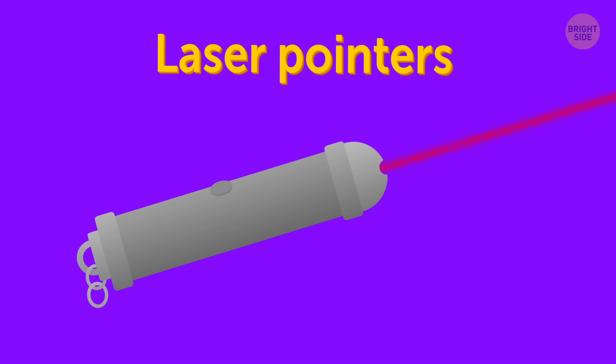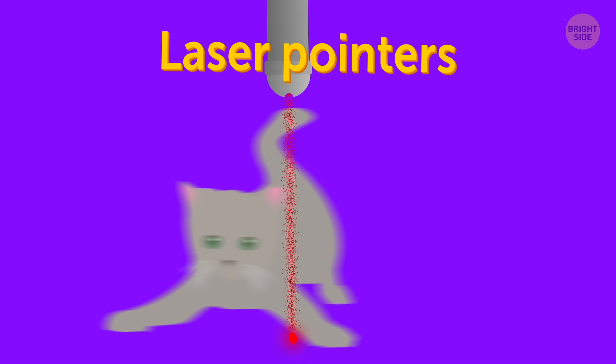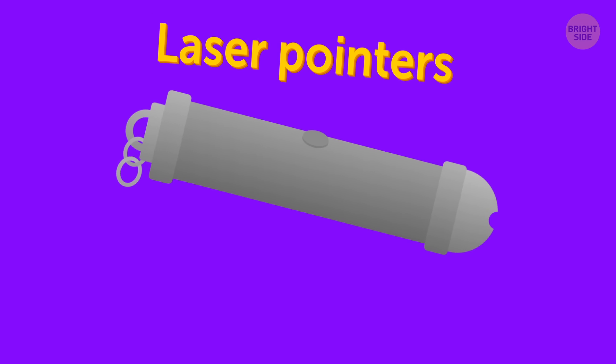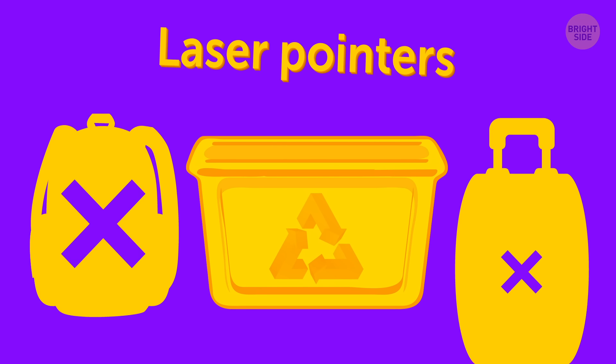Laser pointers. You travel with a cat, and your pet loves playing with a laser pointer. But you gotta make do without it this time. Laser pointers are not allowed in either carry-on or checked luggage.